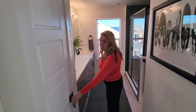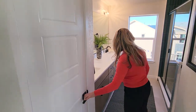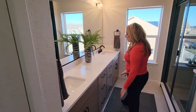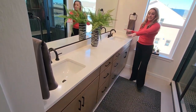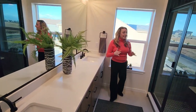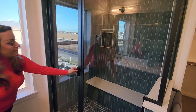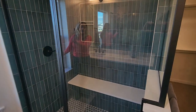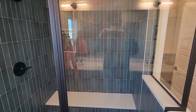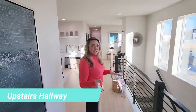Welcome to the master bathroom. First, we have an extra closet right here for towels and anything extra you might need. They have the maple wood cabinets to match downstairs, and his and her sinks right here. What I really like is the stand-up shower with a bench for the ladies. It also has beautiful teal blue tiles to really give it a good pop.